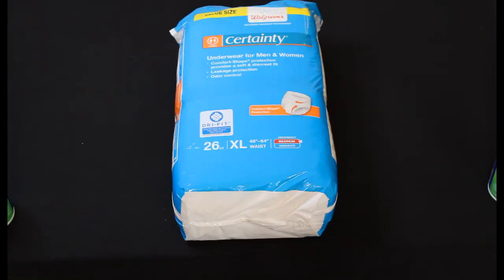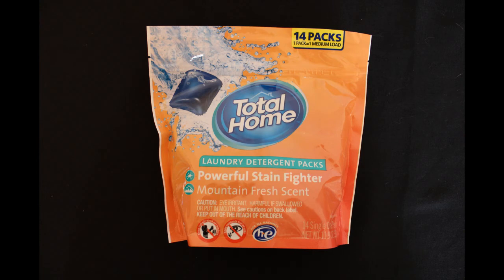We have one more thing from Walgreens which was a Certainty Underwear Extra Large 26 count — $17.99 retail, we paid $1.79. We also got five laundry detergent pods, 14 count, on clearance from CVS. They were $6.59 retail and we paid $1.64 each.